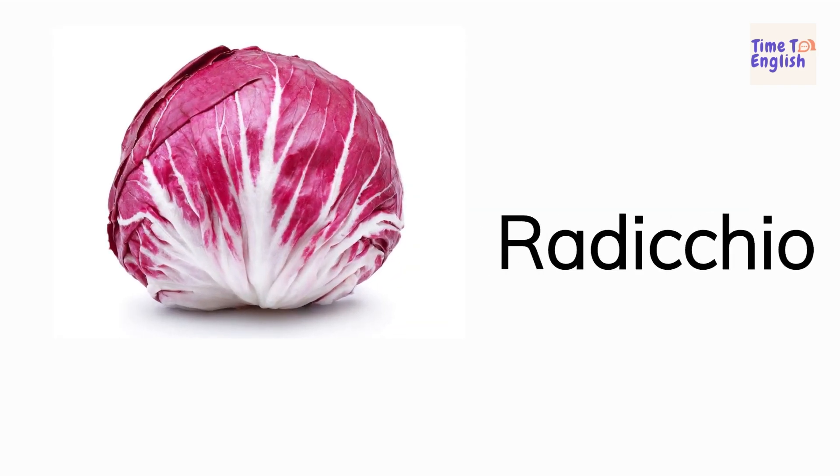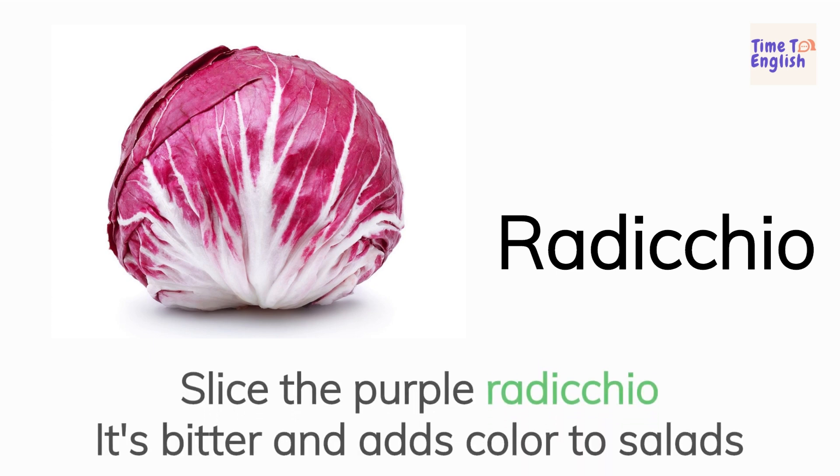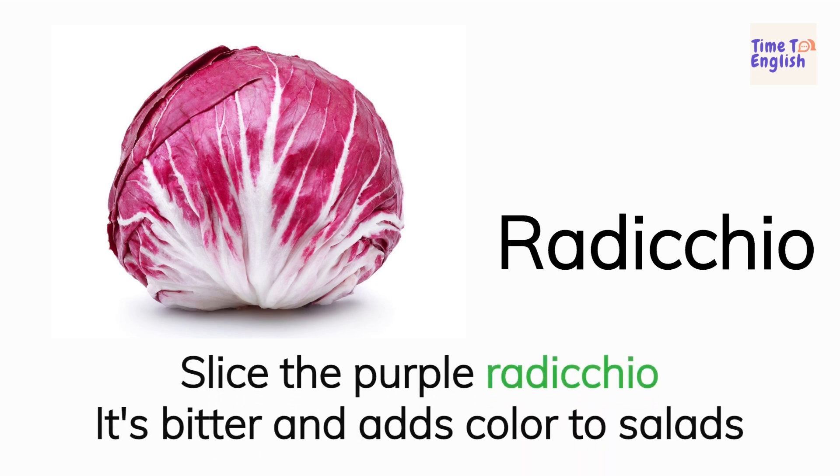Radicchio. Slice the purple radicchio. It's bitter and adds color to salads.